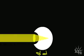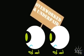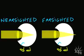LASIK and PRK treat lower-order aberrations, which people know as nearsightedness or farsightedness and astigmatism. The eye's job is to focus light on the retina, but when you're nearsighted or farsighted, your eyes aren't doing their jobs — they're focusing light in front of or behind the retina. By doing laser vision correction, you do what glasses and contacts do: you change where the light focuses.